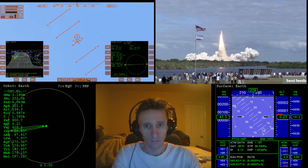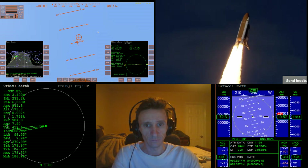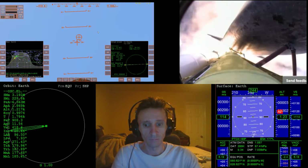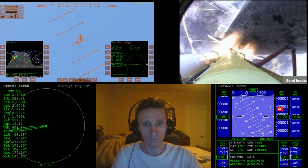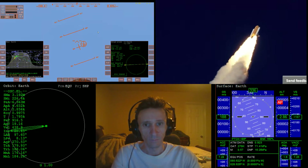Houston now controlling. Atlantis begins its penultimate journey to shore up the International Space Station. Atlantis now on the proper alignment for its eight-and-a-half-minute ride to orbit. Four and a half million pounds of hardware and humans taking aim on the international outpost. 30 seconds into the flight, Atlantis almost two miles in altitude, almost six miles downrange from the Kennedy Space Center, already traveling 500 miles an hour.